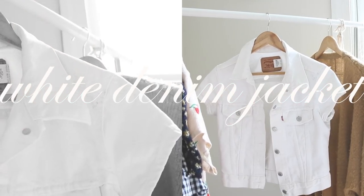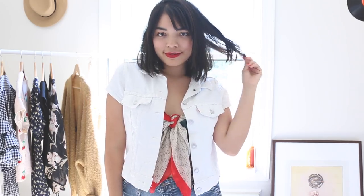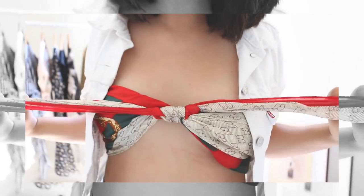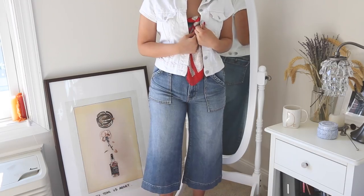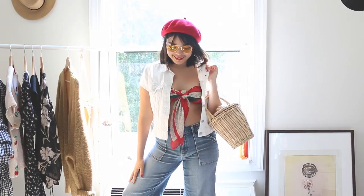Last but certainly not least, we have some white denim. On my last trip to the thrift store I was set on finding white Levi's, but instead I found this short sleeve jacket and I've been styling it ever since. I paired it with a Gucci scarf dupe tied up into a top, and flares for bottoms. To accessorize with color I added a bright red beret and yellow shades — this look gives me early 2000s vibes, which is definitely what I've been going for.